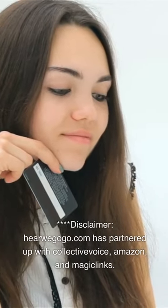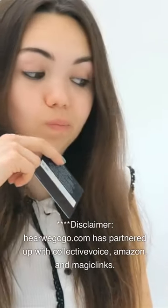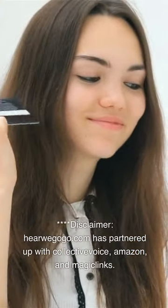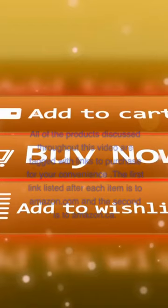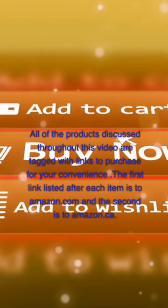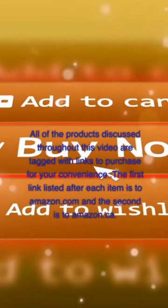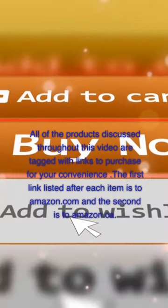Disclaimer: Here We Go Go.com has partnered up with Collective Voice, Amazon, and Magic Links. This blog may receive commissions for the affiliate purchases that are made through my site's links. All of the products discussed throughout this video are tagged with links to purchase for your convenience. The first link listed after each item is to Amazon.com and the second is to Amazon.ca.